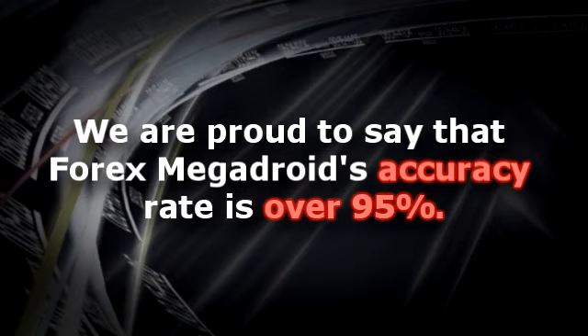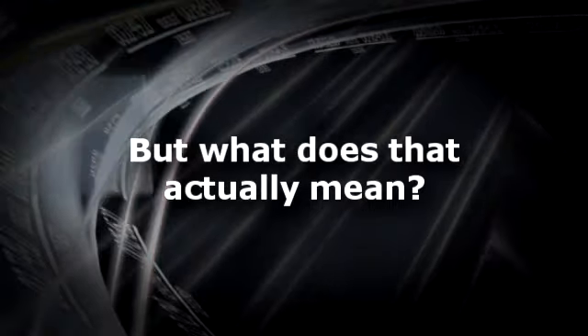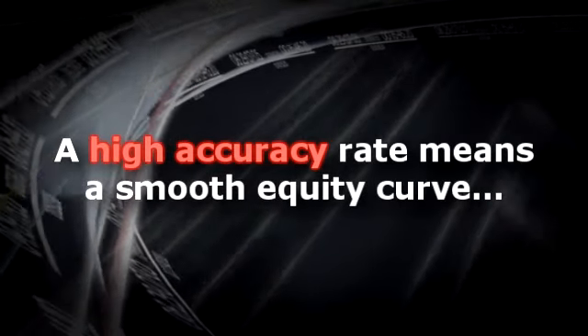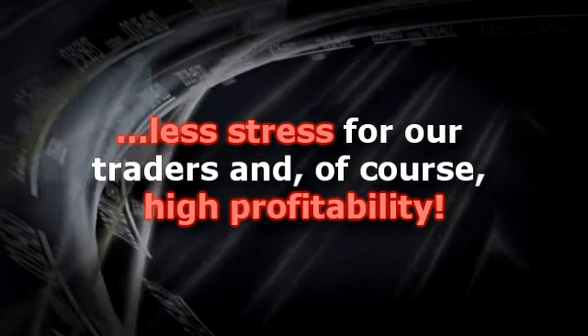We're proud to say that 4X Megadroid's accuracy rate is over 95%. But what does that actually mean? Simple. A high accuracy rate means a smooth equity curve — no big bumps in the road, less stress for our traders, and of course, high profitability.